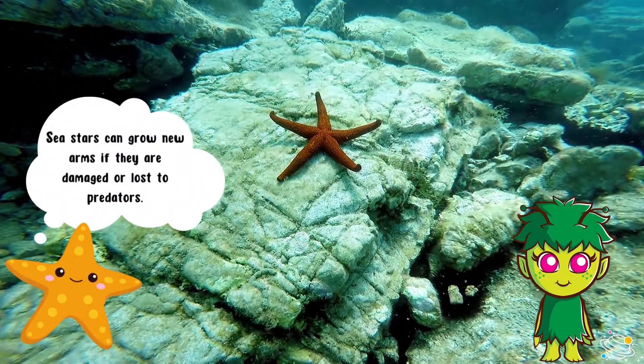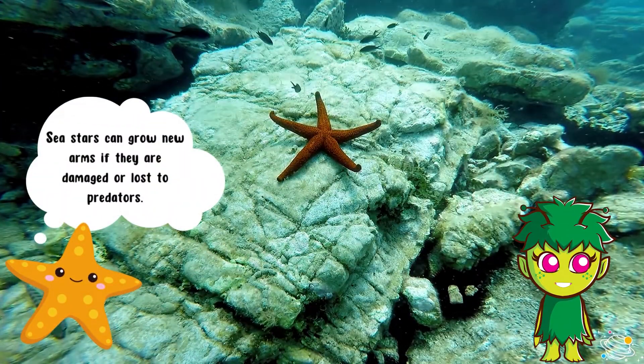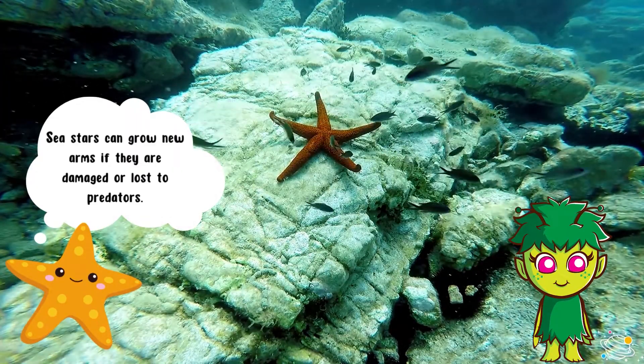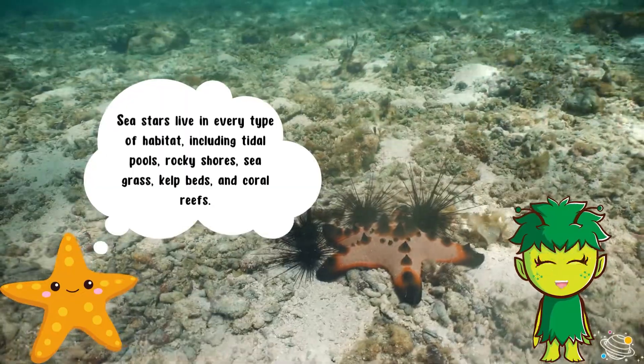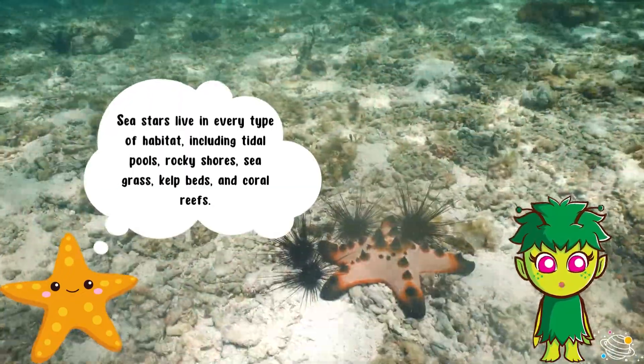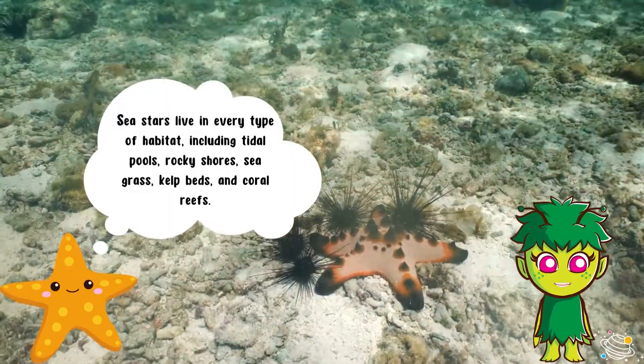Sea stars can grow new arms if they are damaged or lost to predators. Sea stars live in every type of habitat, including tidal pools, rocky shores, seagrass, kelp beds, and coral reefs.